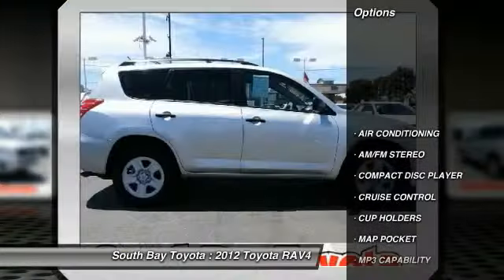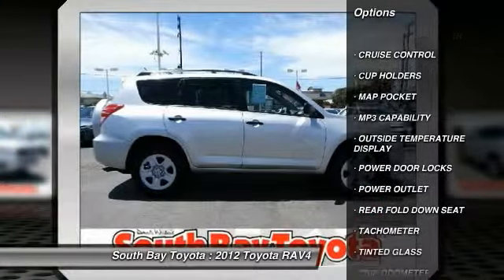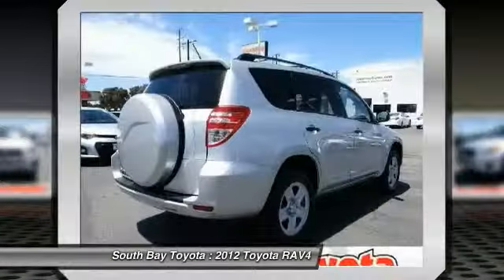It receives an estimated 22 city/28 highway MPG. Contact South Bay Toyota to schedule a test drive and take this 2012 Toyota RAV4 home today.